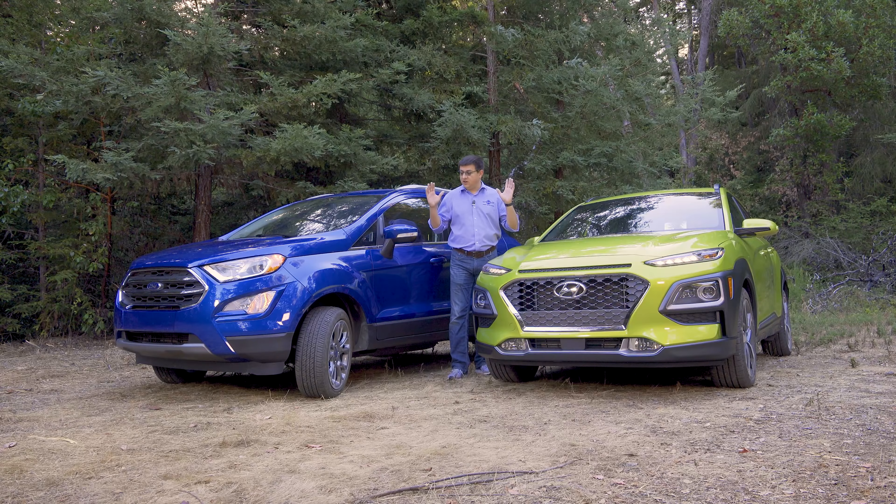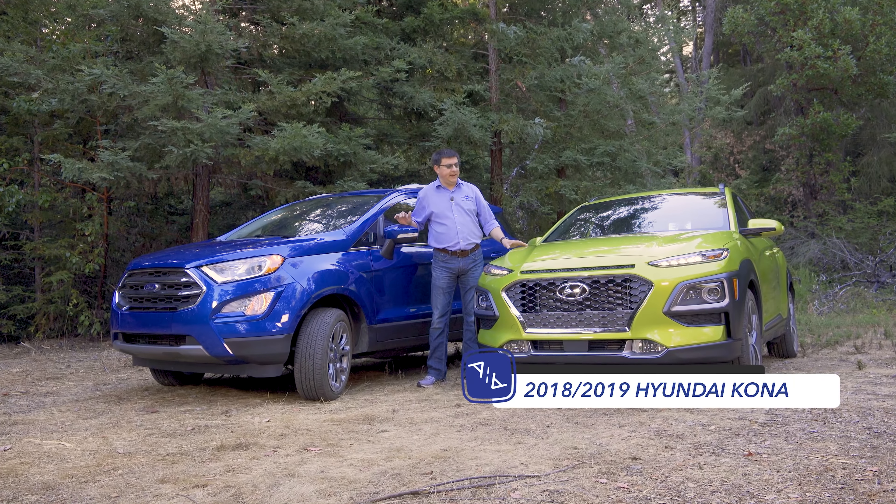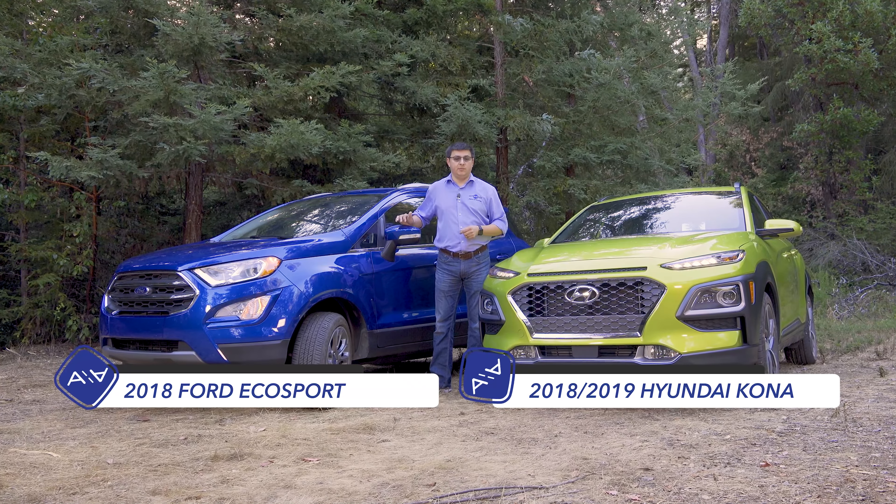For today's video we have gotten our hands on two of the latest subcompact crossovers to hit dealers in America. We have the all-new 2018 Hyundai Kona and on this side we have the all-new 2018 Ford EcoSport.